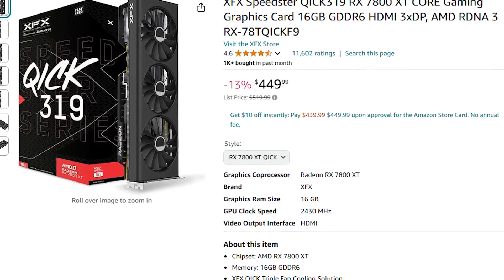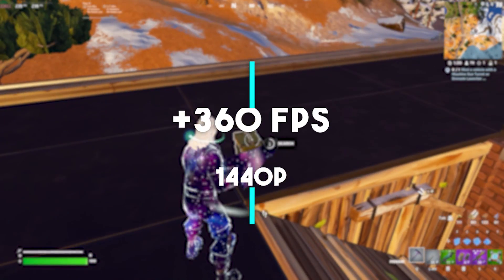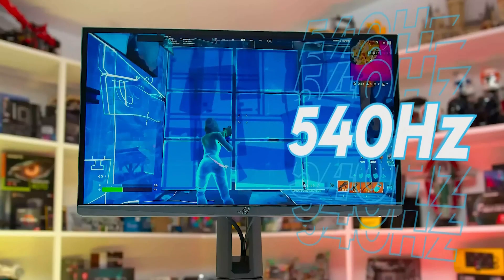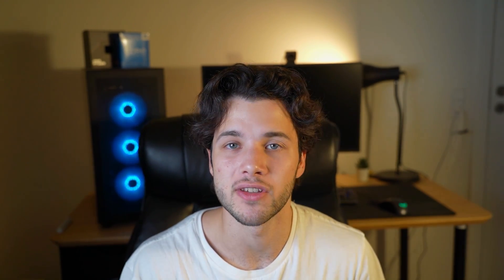The RX 7800 XT used to be around $500 USD, but right now it's going for as low as $450. In my opinion, it's one of the best price-to-performance graphics cards in the entire market. In esports games, you can expect well over 360+ FPS on average at 1440p resolution in competitive settings. And if you want to play at 1080p, you can easily max out a 540Hz monitor, achieving more than 500+ FPS in games like Valorant or CS2.